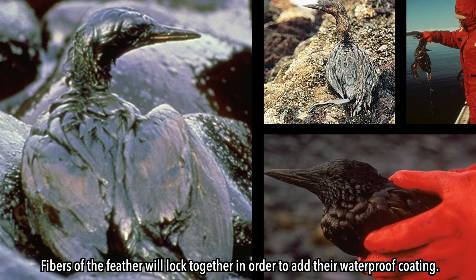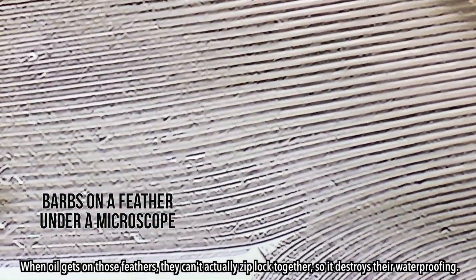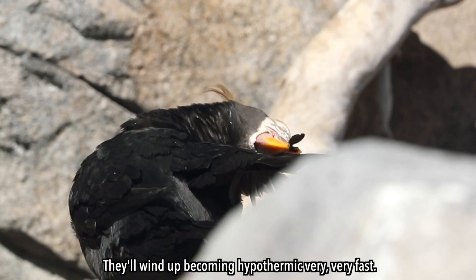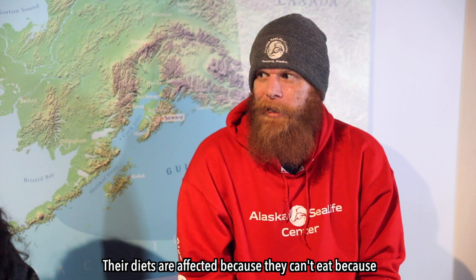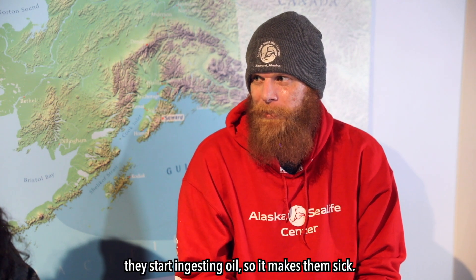Fibers of the feather will lock together in order to add their waterproof coating. When oil gets on those feathers, they can't actually zip lock together, so it destroys their waterproofing. They'll wind up becoming hypothermic very, very fast. Their diets are affected because they can't eat — they start ingesting oil, so it makes them sick.